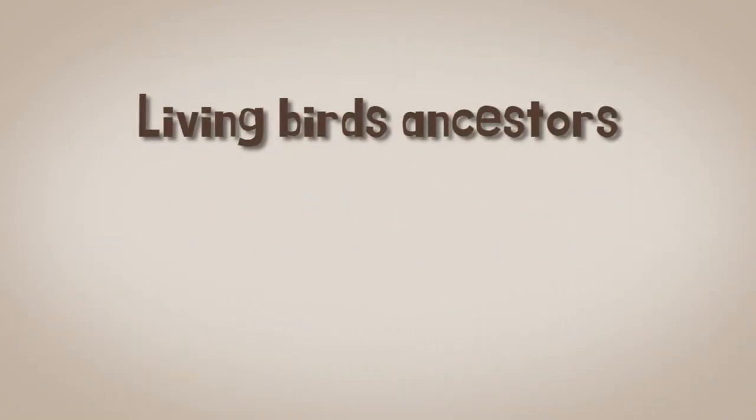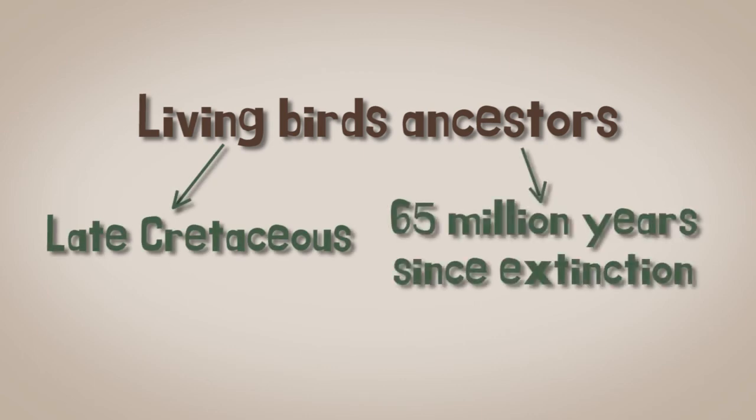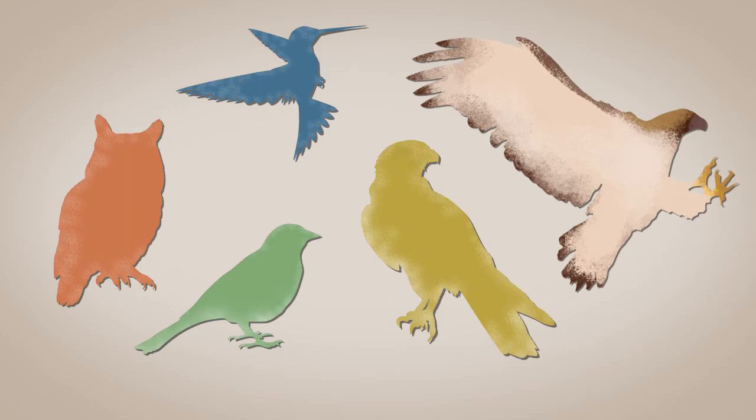The ancestor of all living birds lived sometime in the late Cretaceous. In the 65 million years since the extinction of the rest of the dinosaurs, this ancestral lineage diversified into the major groups of birds alive today.